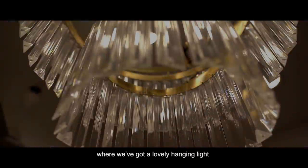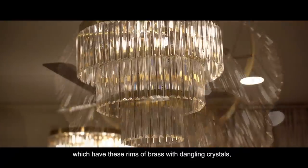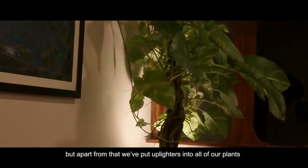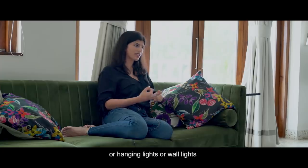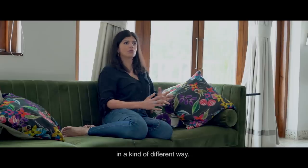The lighting continues inside the house where we've got a lovely hanging light with rings of brass and dangling crystals. Apart from that, we've put uplighters into all of our plants — so instead of standing lights, hanging lights, or wall lights, uplighters in your plants is a great way of creating a mood, ambience, and vibe in a different way.